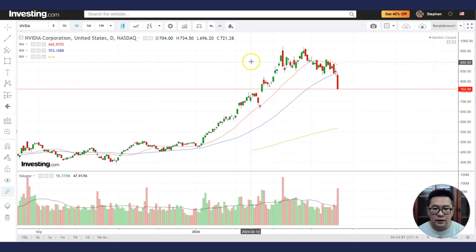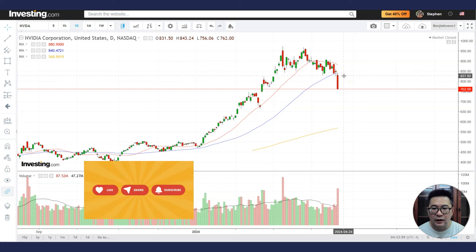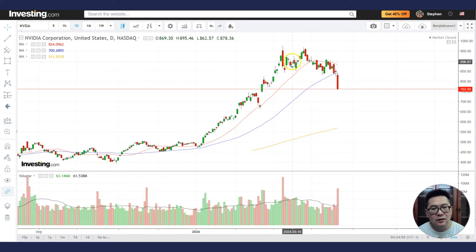This is the daily stock chart. You can see a very large red candle here. The last time we saw a very large red candle was around here, and you can see the damage that this red candle has done. So where would NVIDIA go? Is it going to go lower or is it going to bounce back up? That is one of the questions we want to look at today.